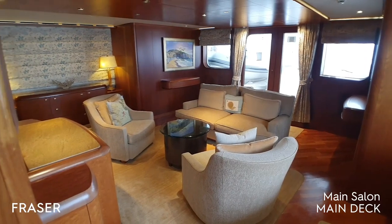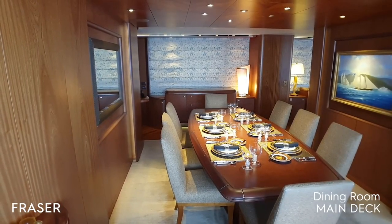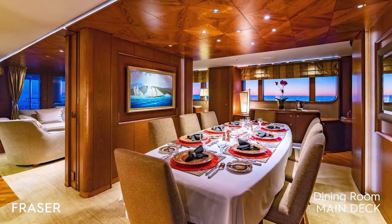Beyond the centre island lies a formal dining area. Here we are in the dining area of the main salon. We have a beautiful wooden table that can comfortably seat eight.